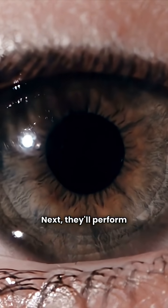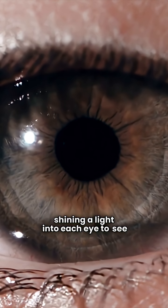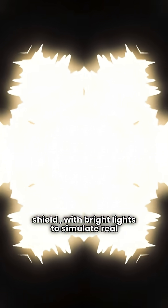Next, they'll perform a pupil reaction test by shining a light into each eye to see how your pupils contract. Then, you'll do a glare test behind a shield with bright lights to simulate real-world glare and rate your discomfort.